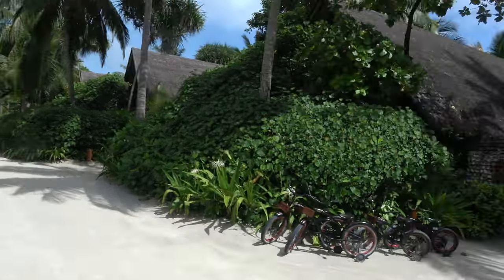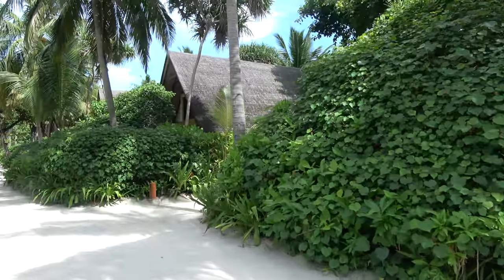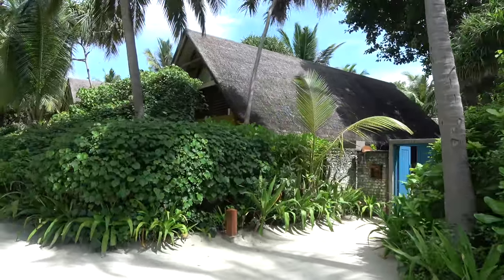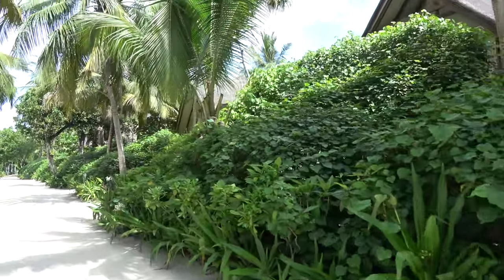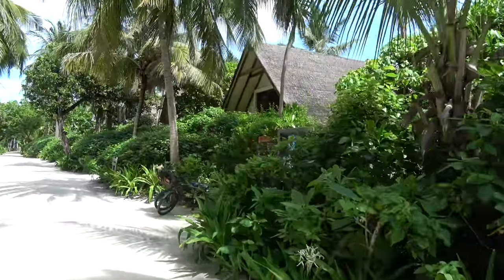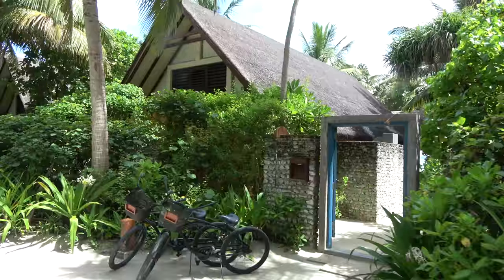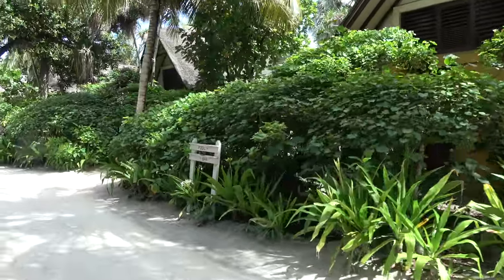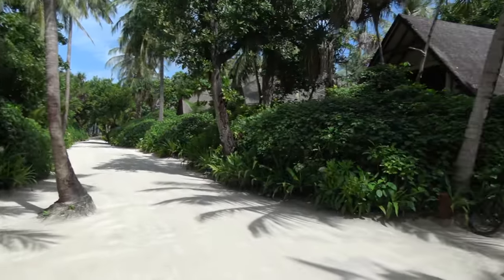These are the land villas. There are around 102 villas total on the resort: about 70 are on land and about 35 are over the water. Some of the over-water villas have pools; some don't. You can choose between sunrise or sunset orientation.